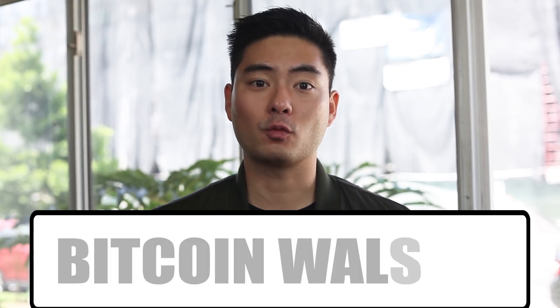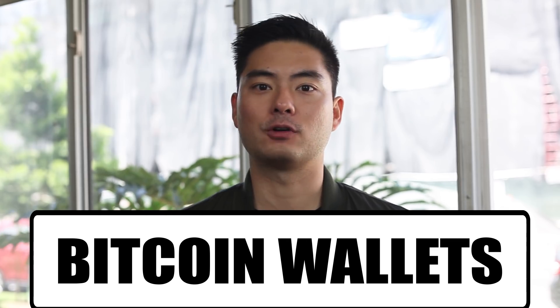Hey cadets, today we'll be telling you everything you need to know about Bitcoin wallets and why it's important to have one. Maybe you're thinking, what kind of wallet should I get? A Gucci? A Louis Vuitton? Well, not exactly. Pay attention because after this video, you might think twice about keeping your Bitcoin on Coinbase. I'm Captain Crypto, and welcome to Kryptonauts.